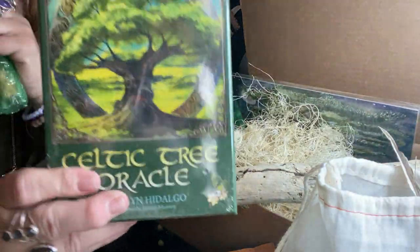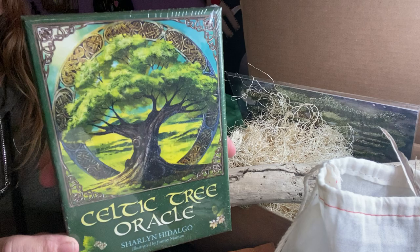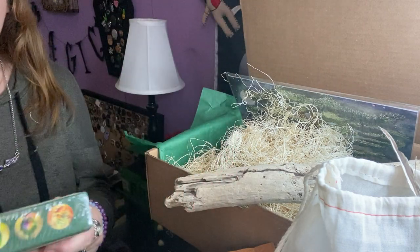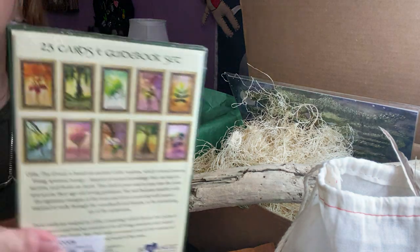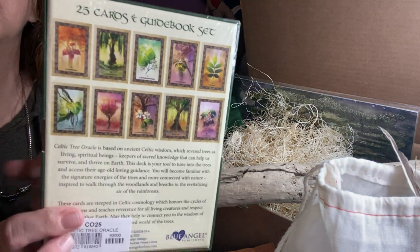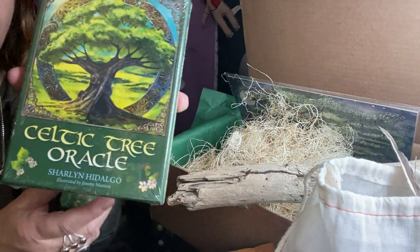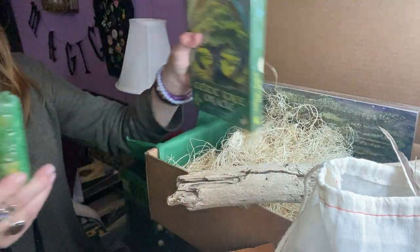We got this cool Celtic Tree Oracle Deck — 25 cards and a guidebook. And we have this too that I almost missed.